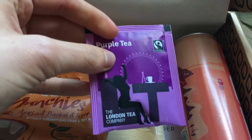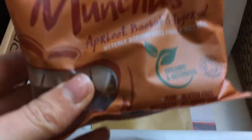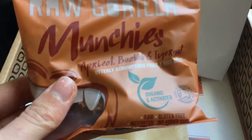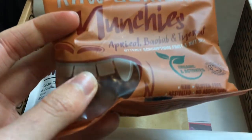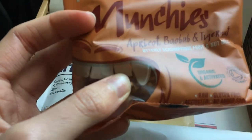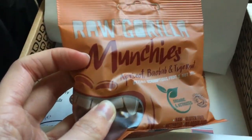Purple tea — I don't really drink tea, but I'm sure that'll be great. Purple cup, baobab and tiger nuts. These are like little snack bites — really nice. I quite liked them when I last had them, so it'll be interesting if I like them more now.